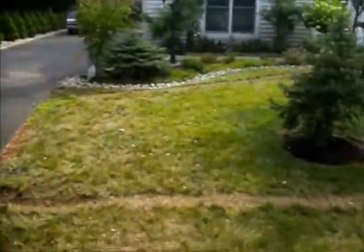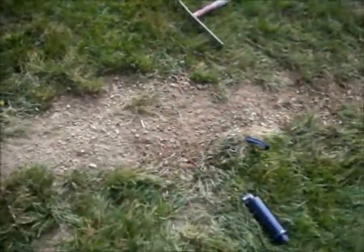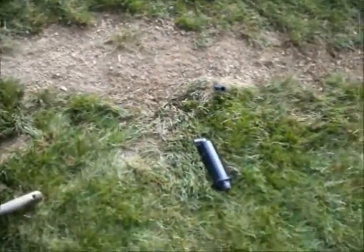The property is in Bucks County, Pennsylvania — Central Bucks. We're installing a lawn irrigation system. This is the trench that was dug, the water lines are installed, and these are the sprinkler heads that are going to be attached.